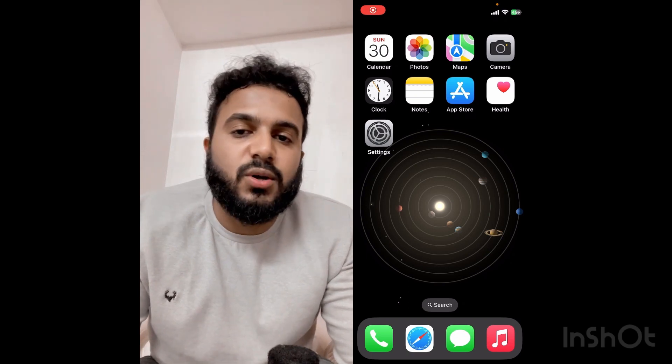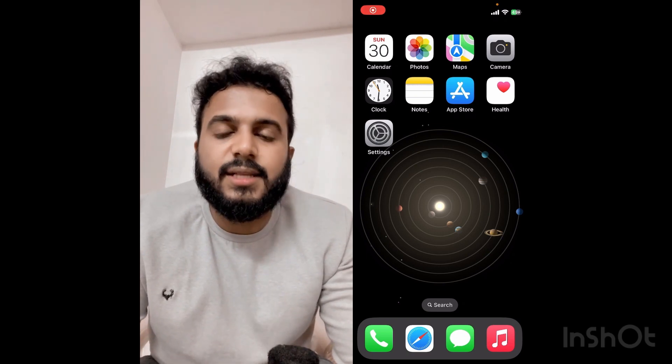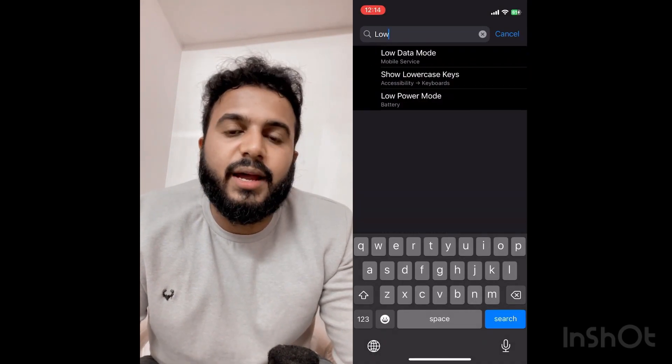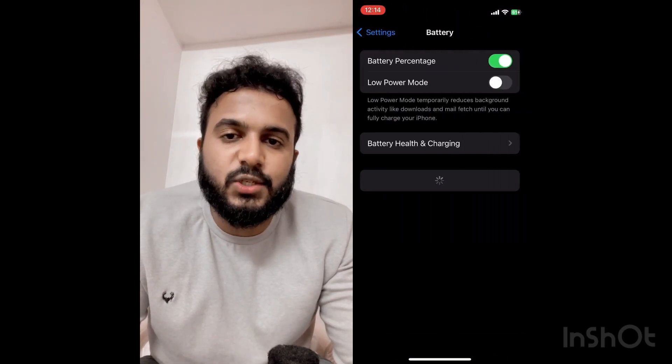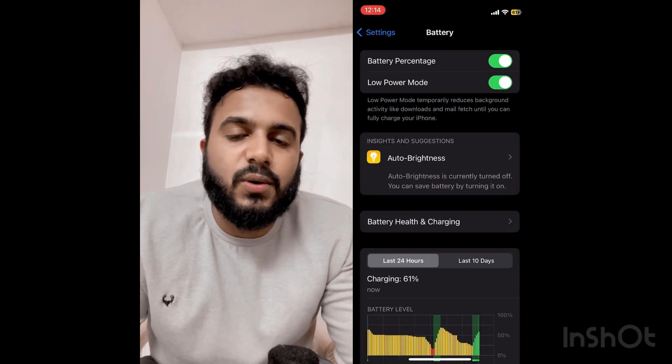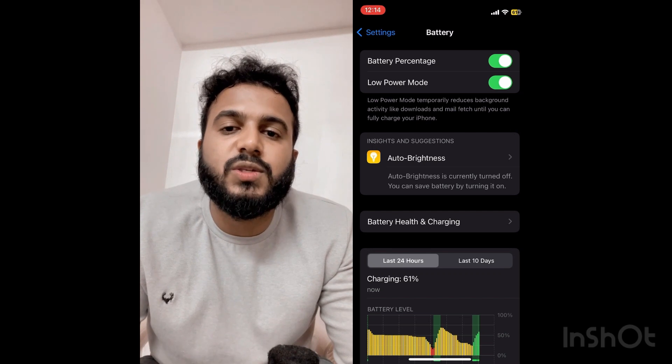To turn this feature on, go to Settings and type the keyword 'Low Power Mode.' This comes under the Battery section. Turn it on, and once you do, the battery icon color changes to yellow.